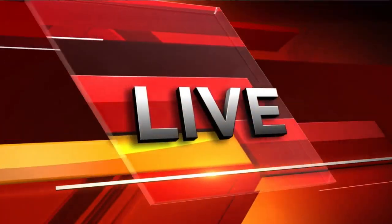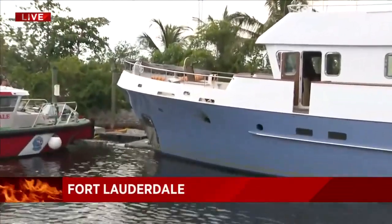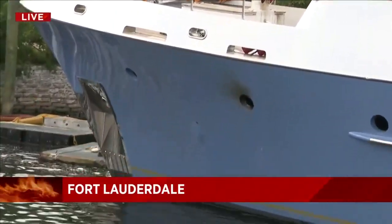Four crews working to put out a fire on a yacht in the waters just off Fort Lauderdale. Local 10's Terrell Forney is at the scene right now and joins us live with the very latest. Firefighters were able to safely extinguish the flames that broke out on this large yacht you see behind me. As you can imagine, that vessel has sustained some pretty serious damage.